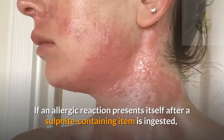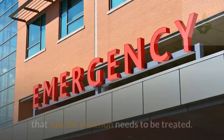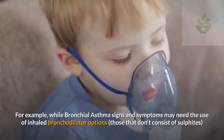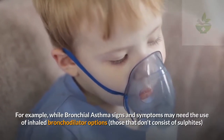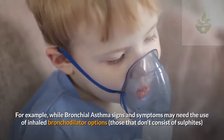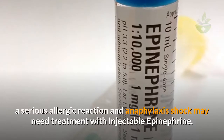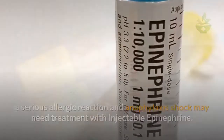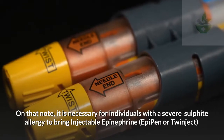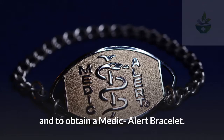If an allergic reaction presents itself after a sulfite-containing item is ingested, that specific reaction needs to be treated. For example, asthma symptoms may need the use of inhaled bronchodilators that do not contain sulfites. A serious allergic reaction or anaphylactic shock may need treatment with injectable epinephrine. It is necessary for individuals with a severe sulfite allergy to carry injectable epinephrine such as an EpiPen or Twinject, and to obtain a medic alert bracelet.